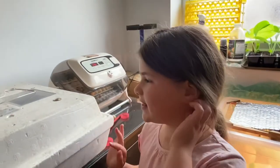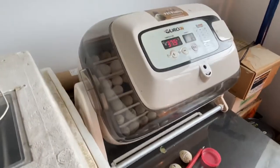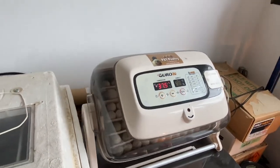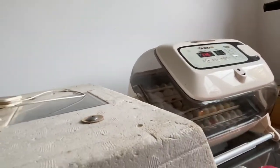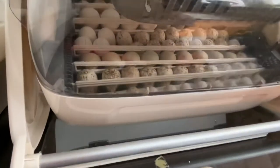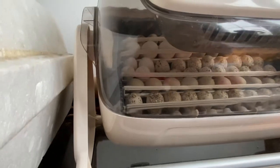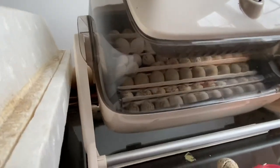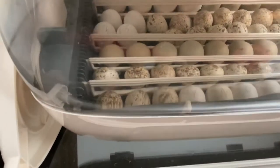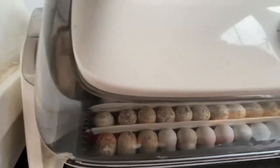These are our incubators, and that's the temperature of the incubator. The big white ones contain Roll Partridge, English Partridge, Californian Quail, Bob White Quail, and Silver Bob White Quail.